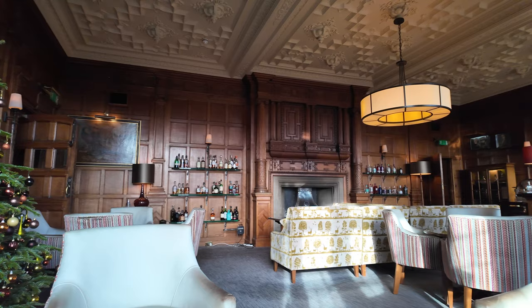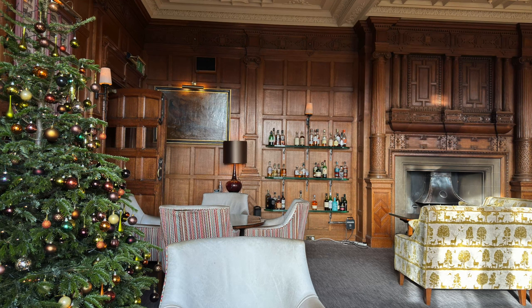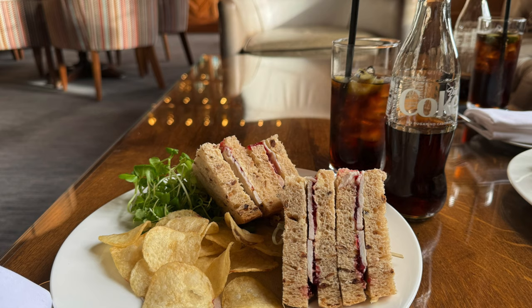It's now lunchtime, so time to grab some lunch before afternoon tea a little bit later. We've had to eat tactically, so we've gone for a light lunch here in the bar area of Bovey Castle — turkey and cranberry, it being December. Looks really good, and then we're going to head outside.